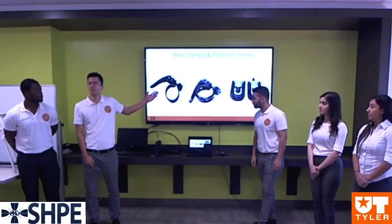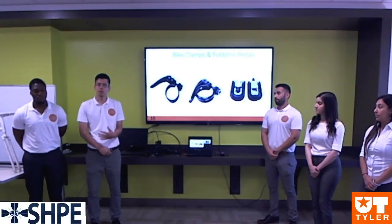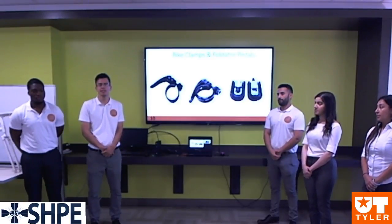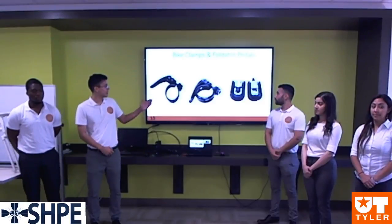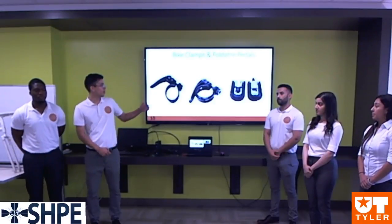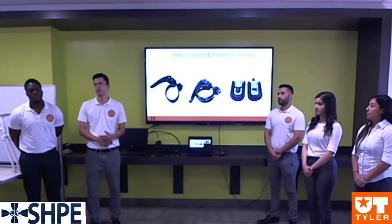Our design uses four standard proven quick-release bicycle clamps, chosen based on their material strength, durability, rust resistance, and weight. They are simple and easy to use. In addition, our bicycle also has foldable pedals to further conserve space. These are the parts of our mechanism, and now we will show you videos of the assembly and disassembly process for our bicycle.